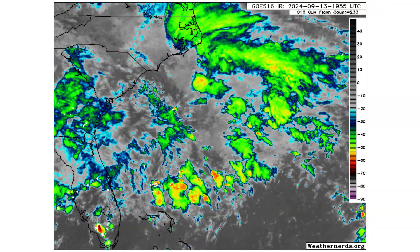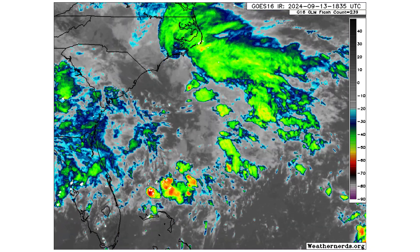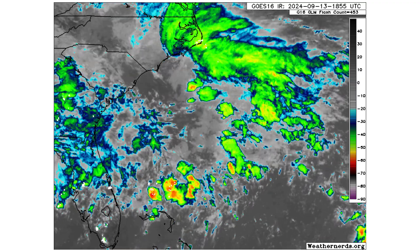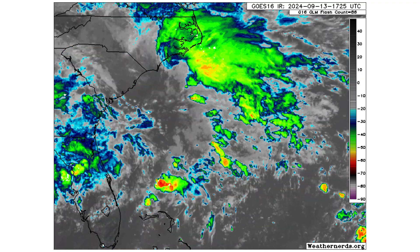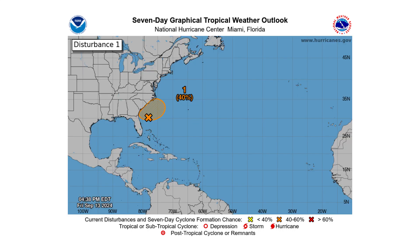The next thing we'll have to worry about is potentially a subtropical storm forming in the Atlantic north of the Bahamas, off the east coast of the United States, where we could see a subtropical storm form early next week. It has a 10% chance of doing so over the next two days and a 40% chance over the next seven days.